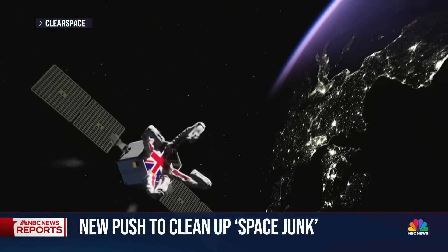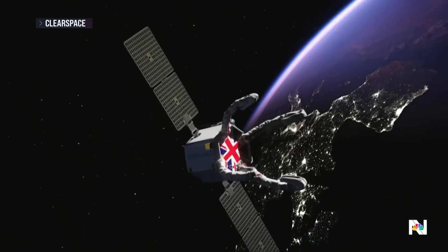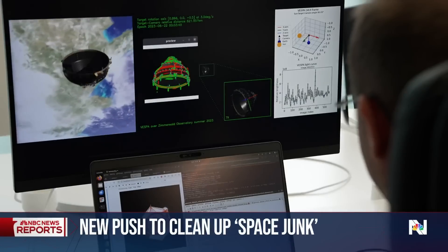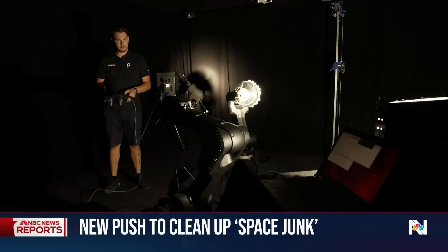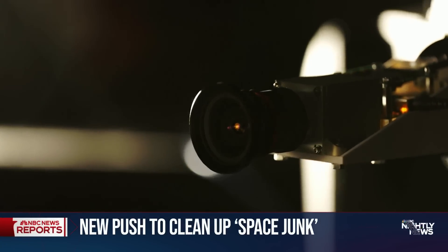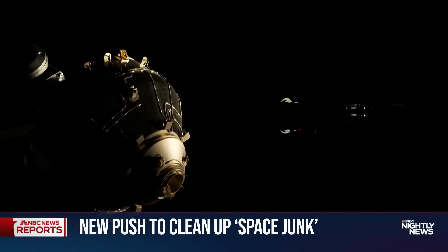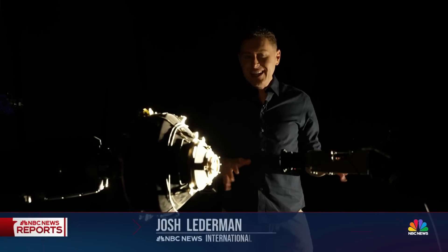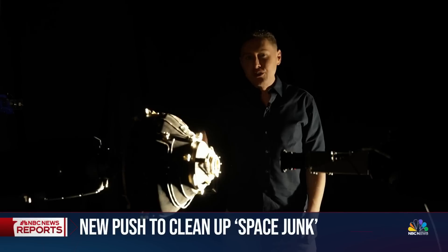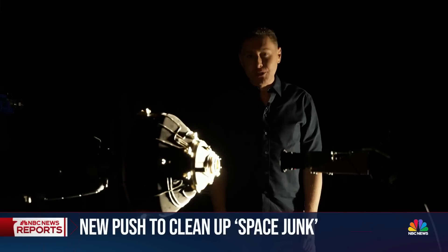One solution? Futuristic robots designed to go into space and take out the trash. We got a rare look in Switzerland at the mission named ClearSpace-1, including a darkroom designed to mimic space. Engineers are training the robot's camera to see the debris it's supposed to catch, even when it's in shadow. One of the hardest parts of the mission is lining up the robot precisely with debris flying through space at more than four miles per second.